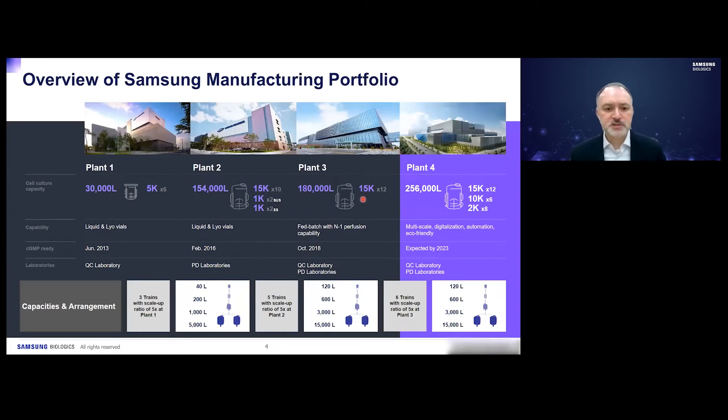Our manufacturing portfolio consists of Plant 1, which has 30,000 liters of bioreactor capacity divided into six 5,000 liter reactors, and came online GMP Ready in June 2013. Plant 2 has 154,000 liters of bioreactor capacity divided into ten 15,000 liter reactors, two 1,000 liter reactors in single-use systems, and two 1,000 liter reactors in stainless steel systems.